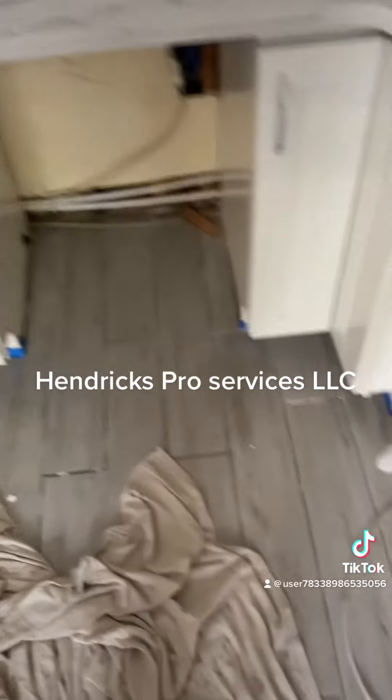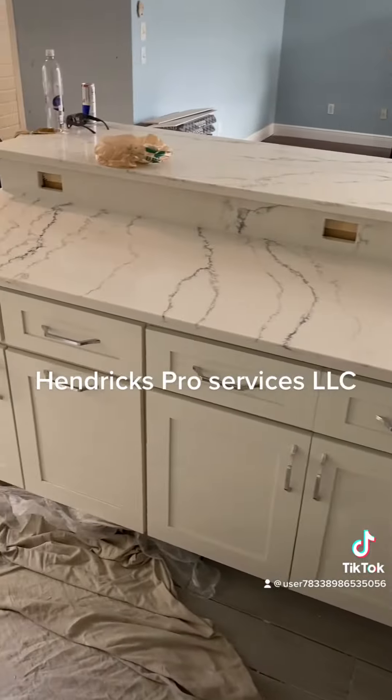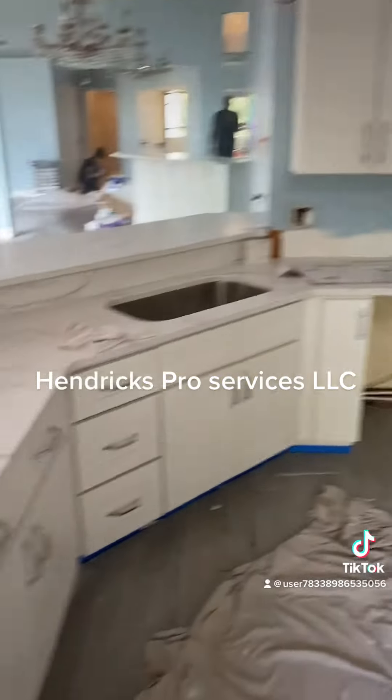The floor is ready for me to grout, as you can see. This is pretty beautiful. I'm going to keep you guys posted — it's coming along.